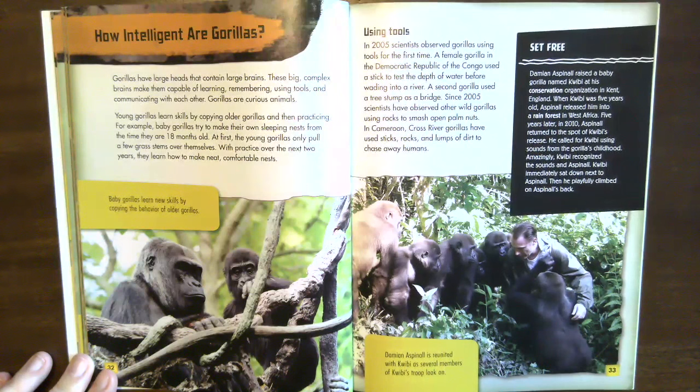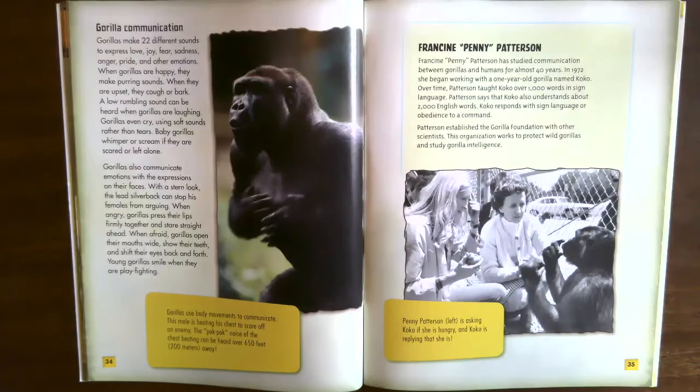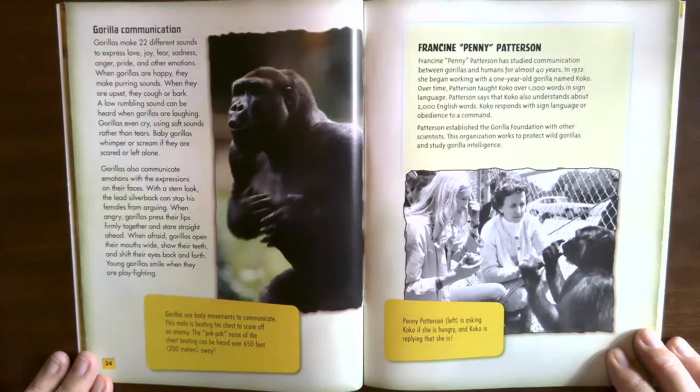Damien Aspinall is reunited with Quibi as several members of Quibi's troop look on. Gorilla communication. Gorillas make 22 different sounds to express love, joy, fear, sadness, anger, pride, and other emotions. When gorillas are happy they make purring sounds; when upset, they cough or bark. A low rumbling sound can be heard when gorillas are laughing. Gorillas even cry using soft sounds rather than tears. Baby gorillas whimper or scream if they are scared or left alone.